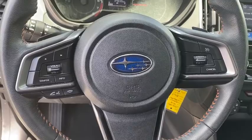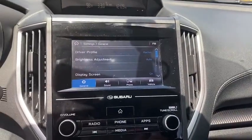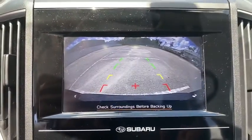Trip computer, power windows, rear window defroster, electronic stability control, heated front seats, fog lights, security system, remote keyless entry, tachometer, overhead console, and brake assist.